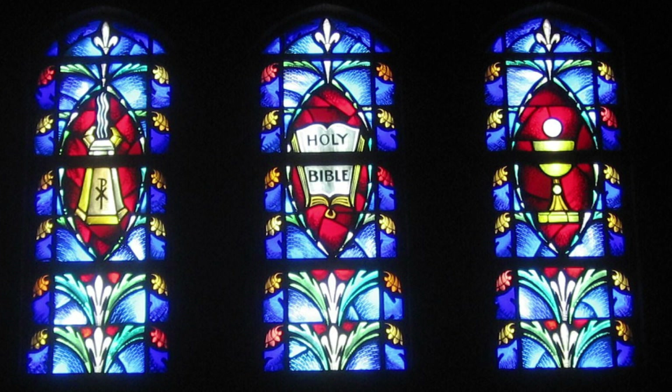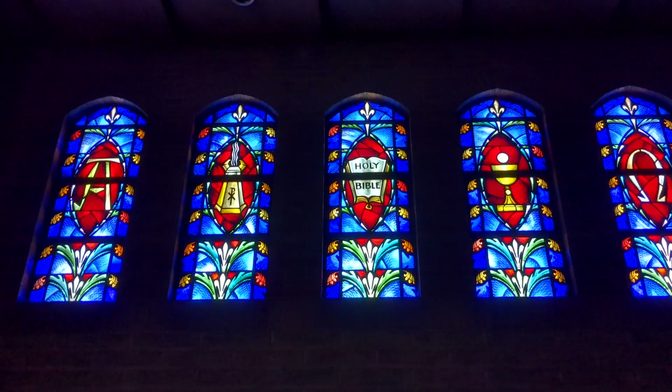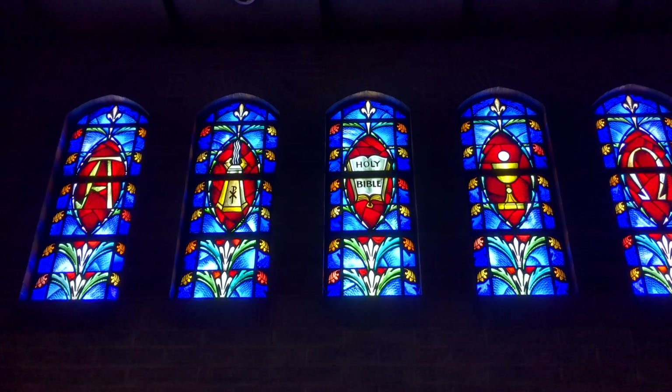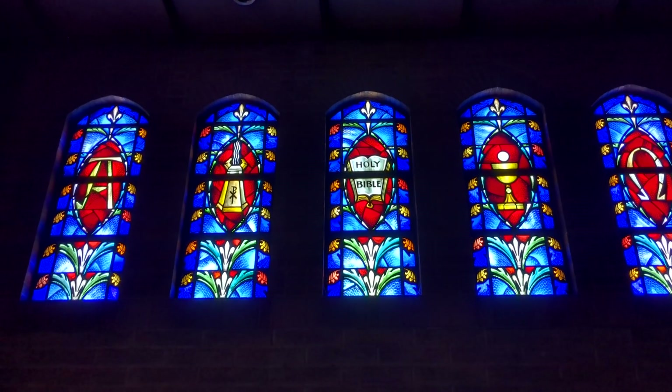Jesus tells us: go therefore and baptize all nations, teaching them all I have commanded you. And he tells us in the institution of the Lord's Supper in Scripture to do this, to remember him. There we have the representations of the central things of our ministry in the Lutheran tradition.